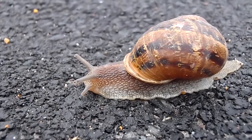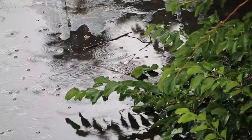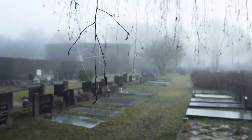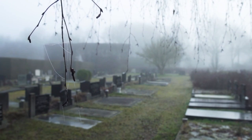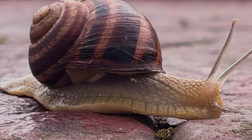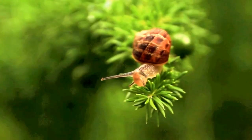Garden snails prefer habitats with moisture, food, and plenty of hiding places. Some examples of these include woodland edges, sea cliffs, gardens, and graveyards. They're generally nocturnal but come out when it's raining, which is when they're most likely to be spotted by humans. These invertebrates typically need a source of calcium in their environment to promote shell growth, and this is often found in the plant material they eat.